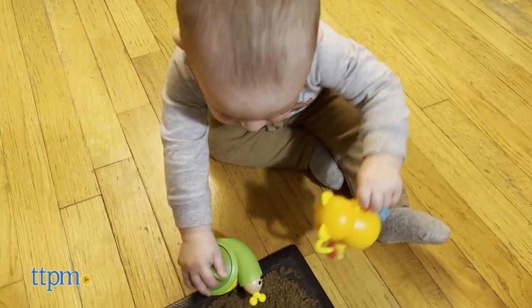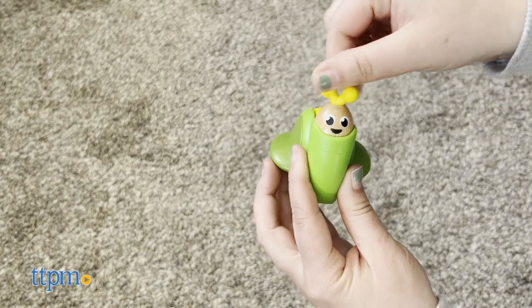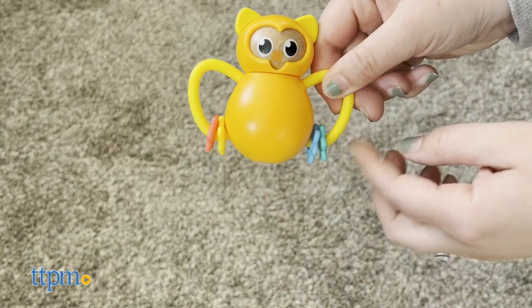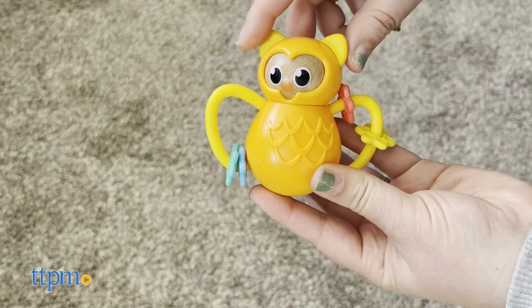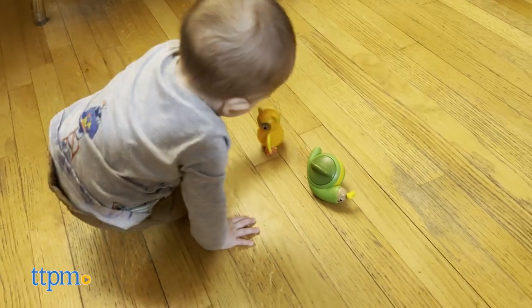Your baby can push and roll the snail, turn the dial and hear it click, and grab Shelby's soft antenna. And as for Otto, your little one can shake the rattle, turn his head, and make him wobble, but he'll always stand upright.